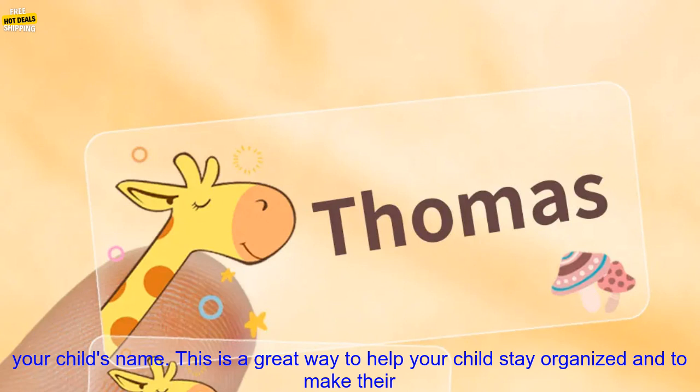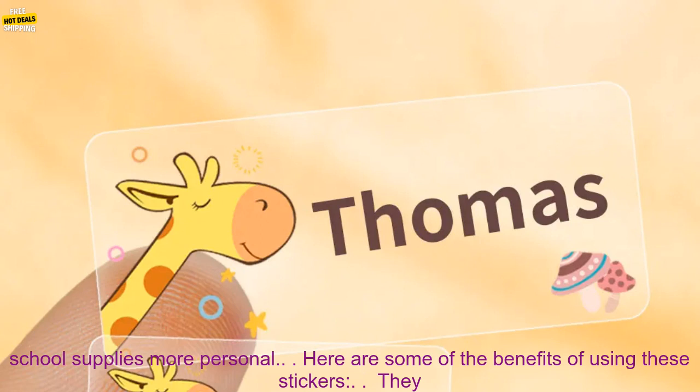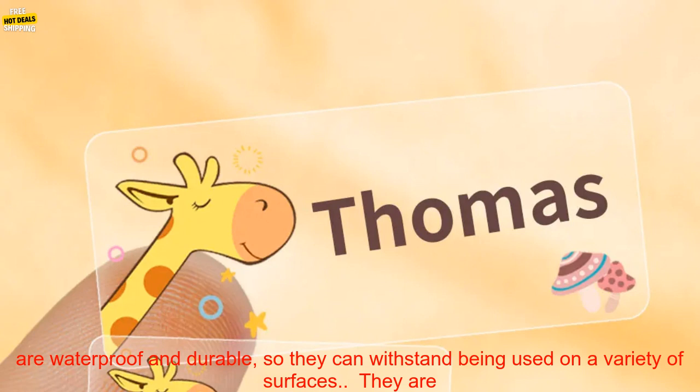The stickers come in a variety of cute cartoon designs, and you can even customize them with your child's name. This is a great way to help your child stay organized and to make their school supplies more personal.